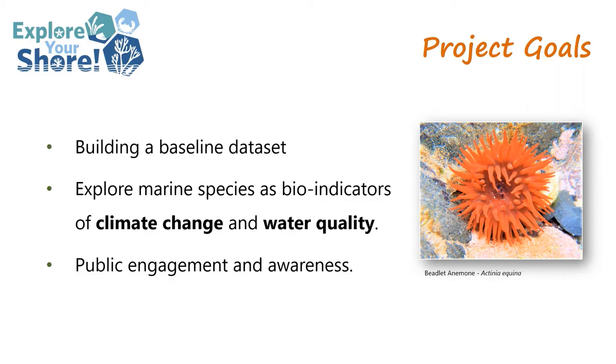Thanks for joining us on our virtual rocky shore safari today. You saw some of the most common species you'll encounter on the rocky shore; however, there are a whole range of other species we didn't cover today — on any particular stretch of rocky shore you could be dealing with dozens if not a hundred or more different species. But if you start with the basics and the easily recognized species, you can build up your identification skills and confidence as you go along. Explore Your Shore is funded by the Environmental Protection Agency and is a project of the National Biodiversity Data Centre. The goals are building a baseline dataset for intertidal species in Ireland, exploring marine species as bioindicators for climate change and water quality, and raising public engagement and awareness of marine species.